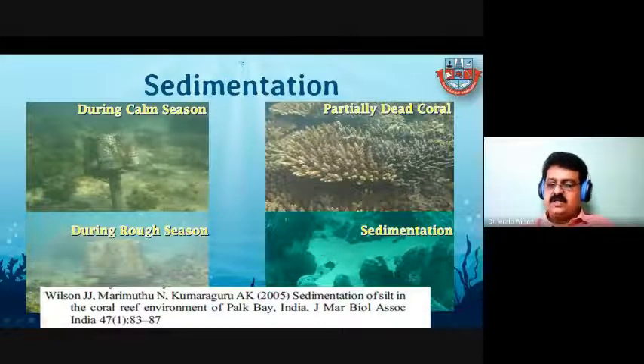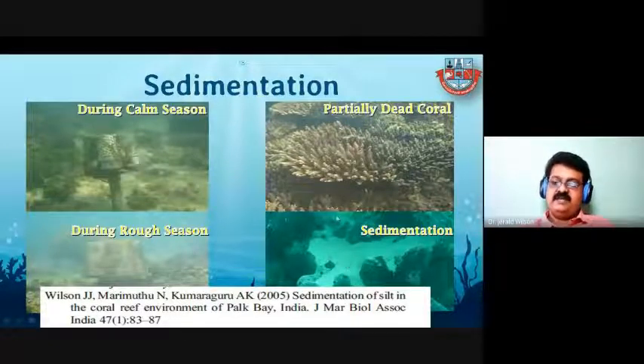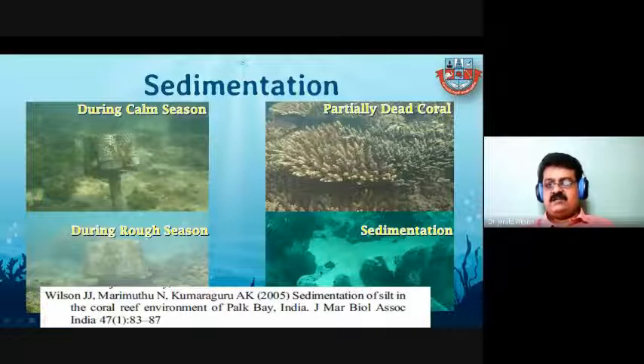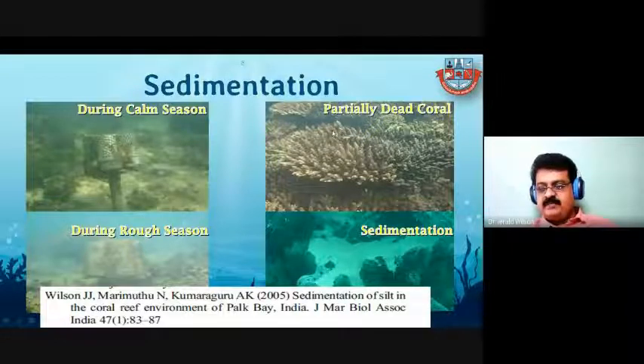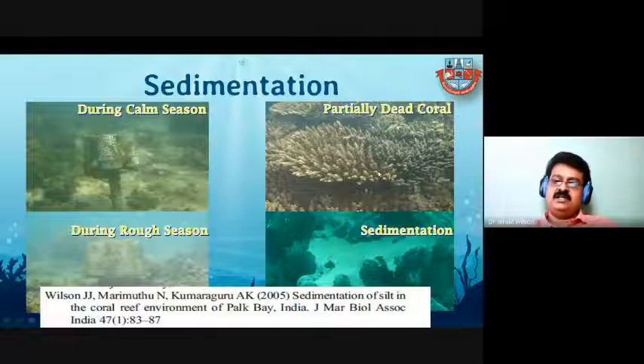Here, one soft coral is completely smothered by silt. The silt and sediment finally reaches the mouth of the coral, blocking it so the polyps cannot extend — without extension, they cannot take food, and finally the coral dies. In this picture, the left-hand side is the healthy coral, whereas the right-hand side is the completely darkened coral already covered with bacteria and marine algae, which will then attack other healthy corals.